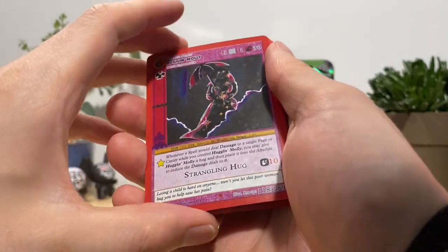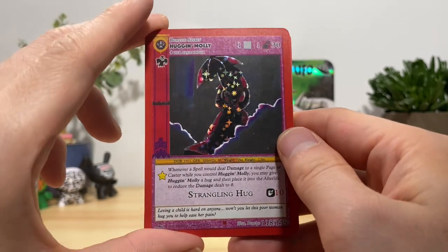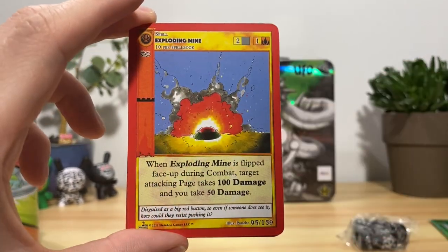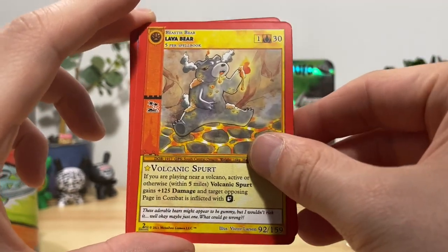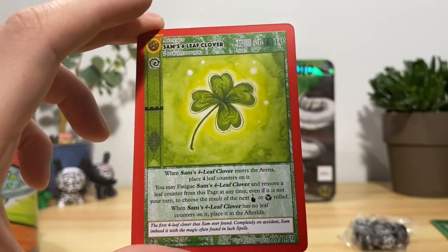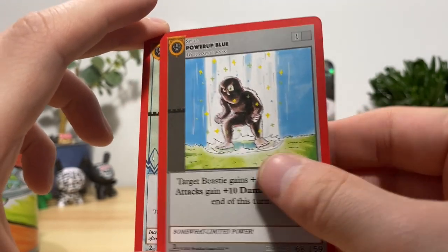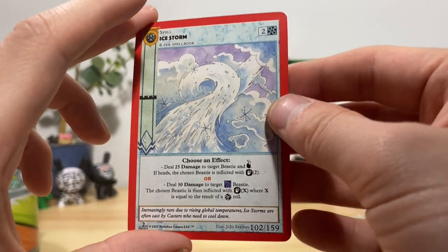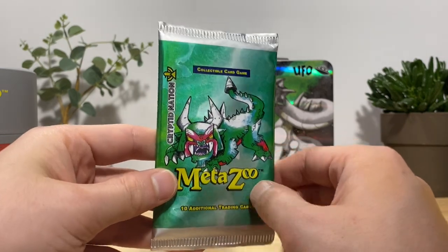I did the same thing again — we got Hugging Molly. Farm, spirit aura, exploding mine, lava bear, reflection, Sam's Four Leaf Clover, dragon breath, power up blue with our boy Bigfoot on the front, ice storm — and that's it.